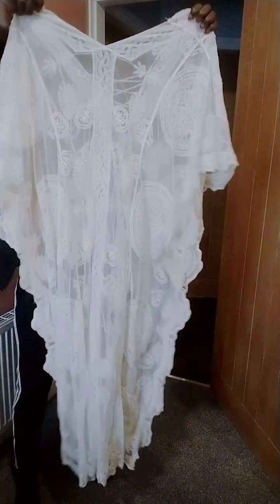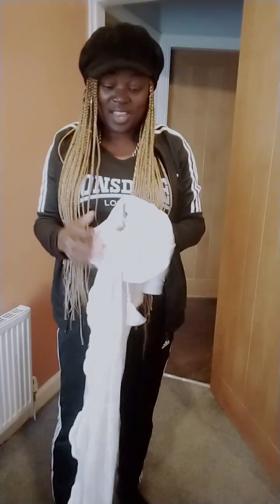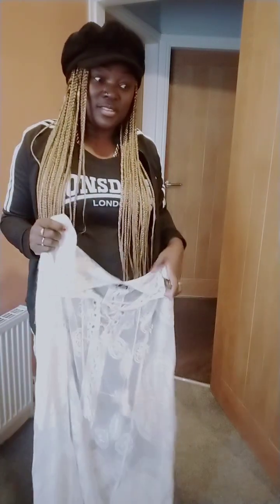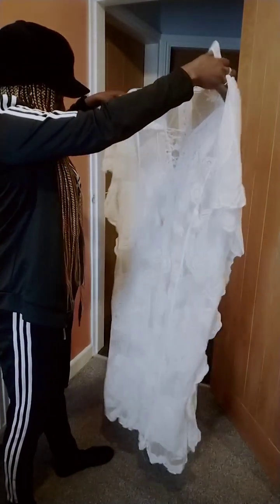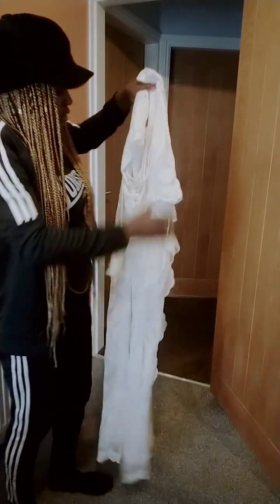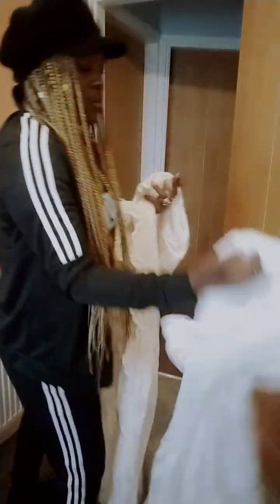I know many of you have been getting things from Shein and you give it a very good review. Definitely I recommend this site because this came within four days of ordering. It says like two weeks but it came within four days, which was amazing. I always order ahead of time, but this is absolutely beautiful — this one is kind of cream and this one is pure white.